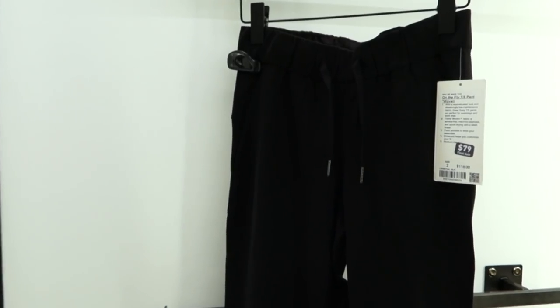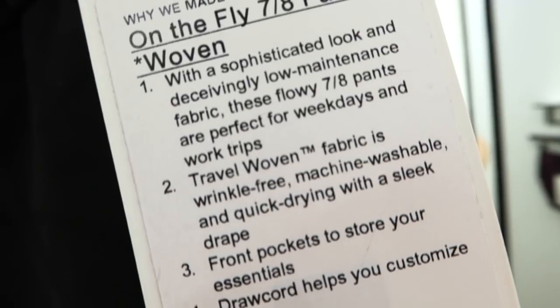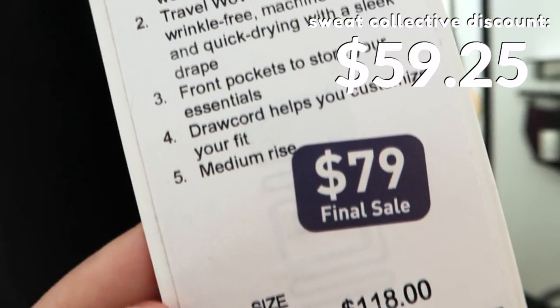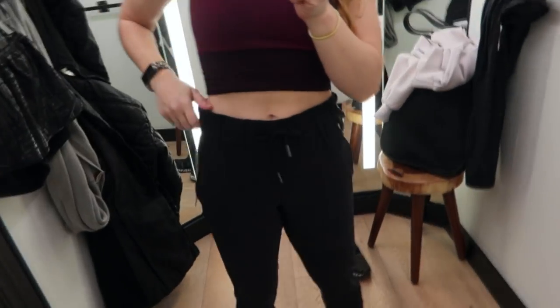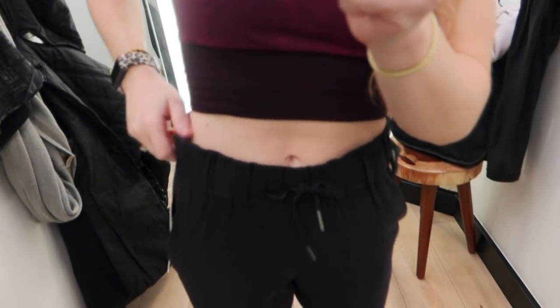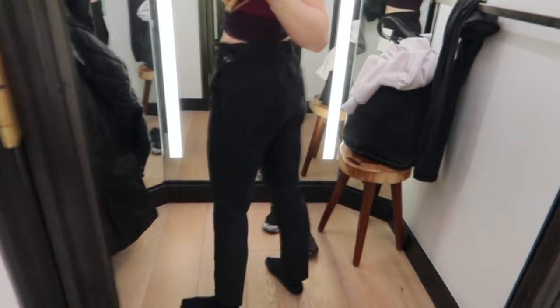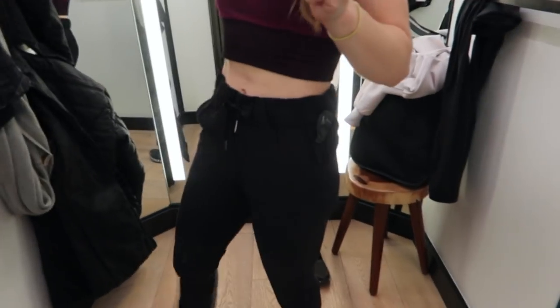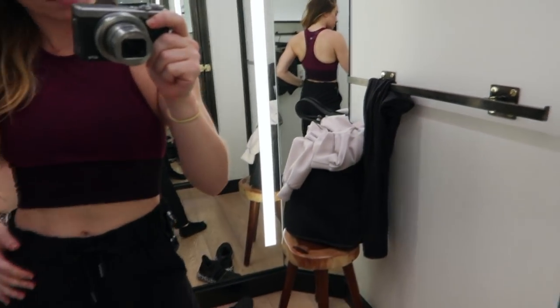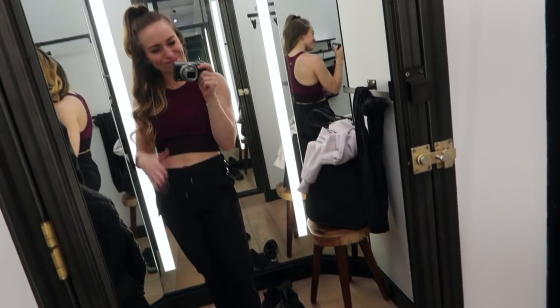Next find were these On-the-Fly 7/8 pants, which obviously fit me like normal pants since I'm 5 feet tall. They were originally $188, but marked down to $79. I wanted to like these so bad because I'm always looking for a comfy pair of pants I can kind of dress up. But they just didn't quite sit right around my waist and hips — they were kind of bulky and would only really be flattering with a very specific top.